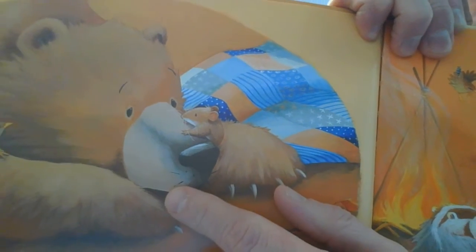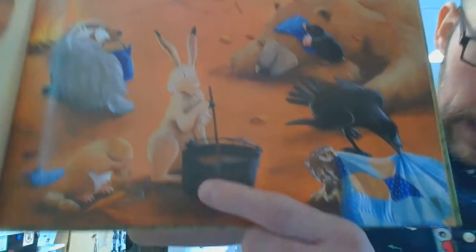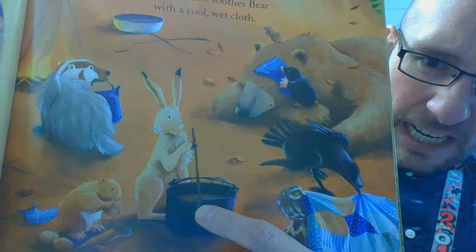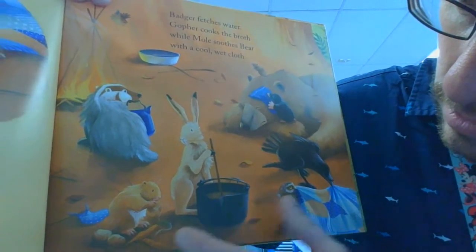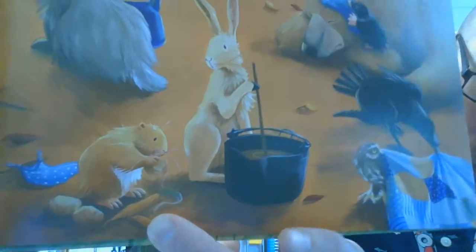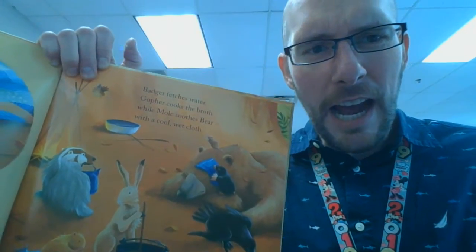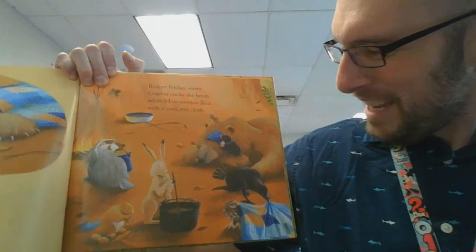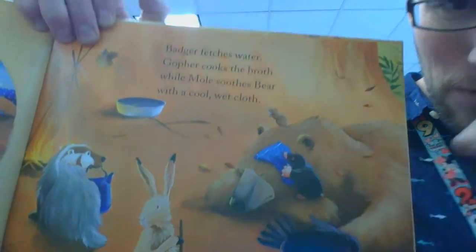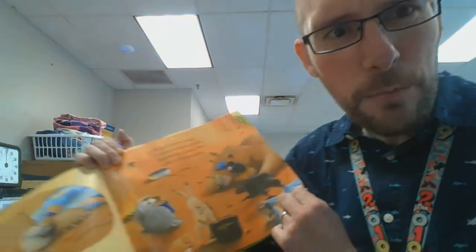The mouse looks like he's checking on the bear — he looks kind of sad still. It looks like they're making something here. They have a big pot and a stick. What does the mouse have? There's a little carrot — looks like there's a carrot, maybe some potatoes. We just ate potatoes at lunch the other day. And there's the mole — he's trying to pat on the bear, maybe wiping him off. They're all trying their best to help him feel better.